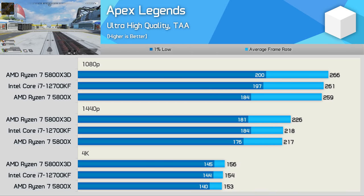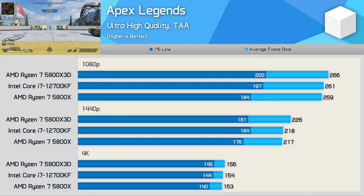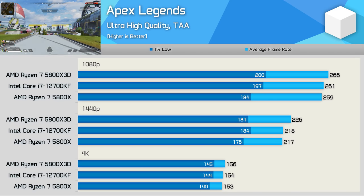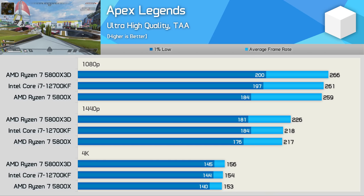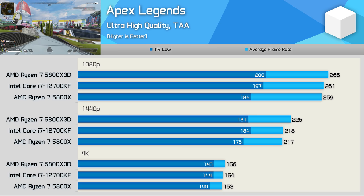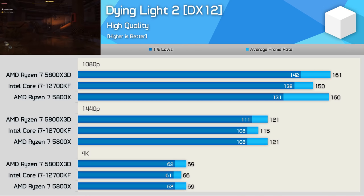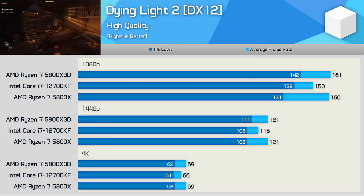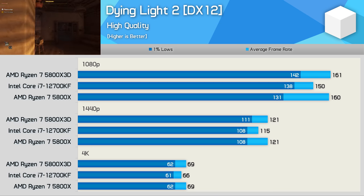Apex Legends is pretty well GPU-limited in our testing with these high-end CPUs, as all can drive well over 200fps at 1080p using the RTX 3090 Ti. The 12700KF sits between the two Ryzen processors, and if you require no more than 260fps on average, then really any of these CPUs will work just fine. Dying Light 2 is not exactly a CPU-heavy game, and 160fps at 1080p is probably enough — it was certainly enough to match the 5800X 3D, though the 1% lows were 8% lower. Still, comparable performance overall.